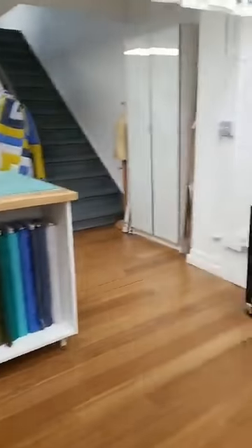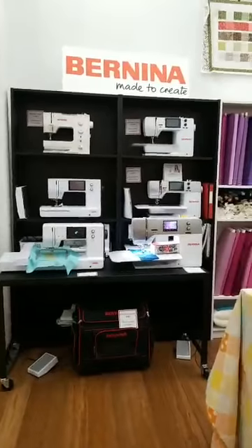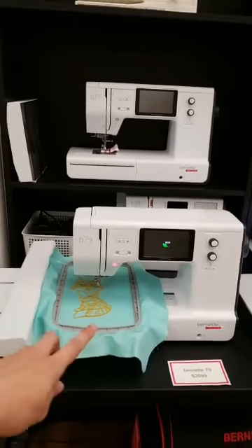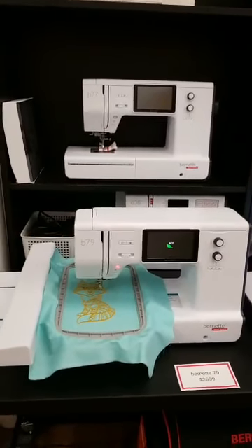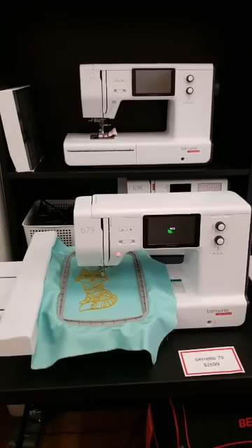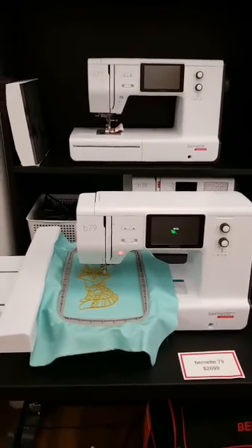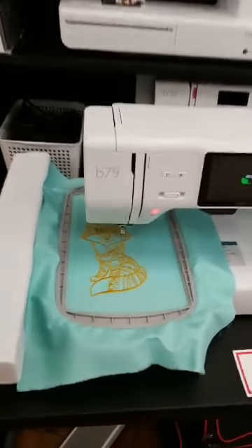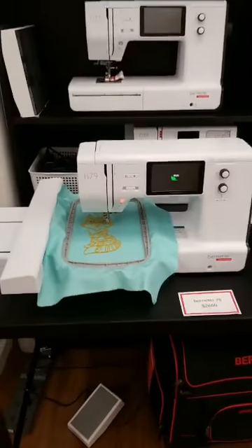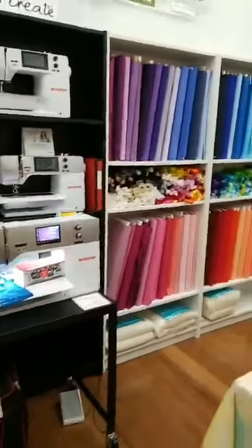Here is our Bernina display — we just relocated this in the store. We just got Bernettes — have you seen the new Bernettes that just came out? They've released high-end Bernettes: the 79, the 77, and there's also a 70 which is embroidery only. These machines are much more full-featured than the rest of the Bernette line, which is still an awesome entry-level machine depending on your price point. I'm pretty excited to play with these, and we now have them in the classroom as well — we have Berninas and Bernettes in the classroom.